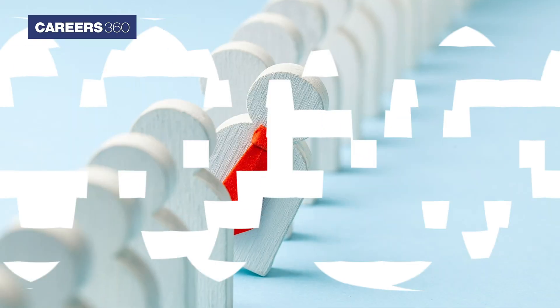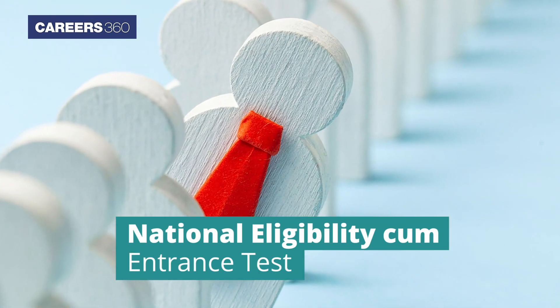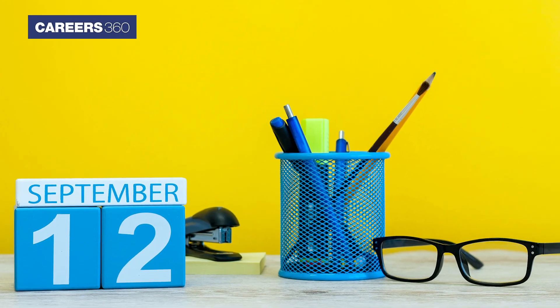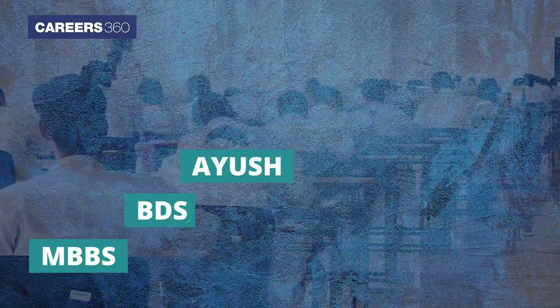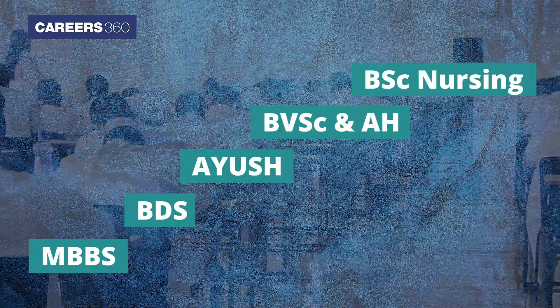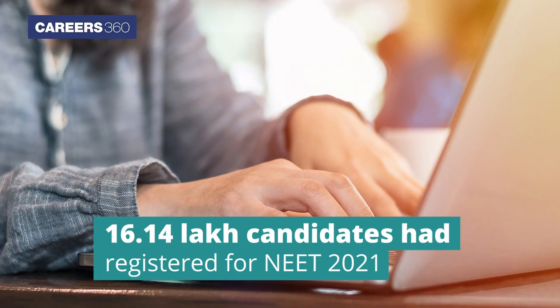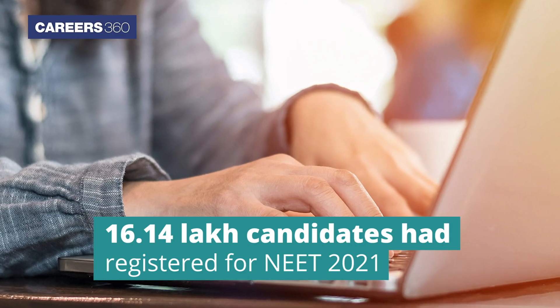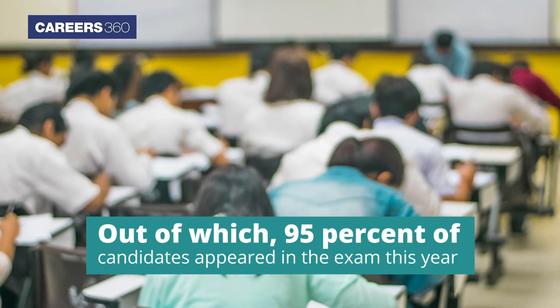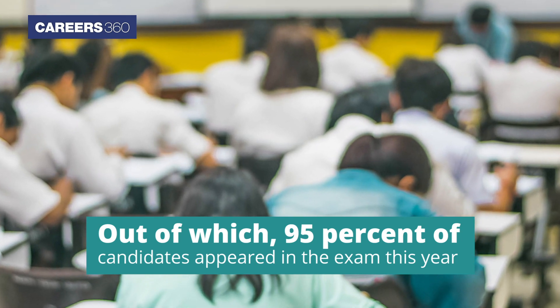Hello medical aspirants. The National Testing Agency has successfully conducted the National Eligibility cum Entrance Test on September 12, 2021, for MBBS, BDS, AYUSH, BVSc & AH, and BSc Nursing admissions. A record of 16.14 lakh candidates had registered for NEET 2021, out of which 95 percent of the candidates appeared in the exam.